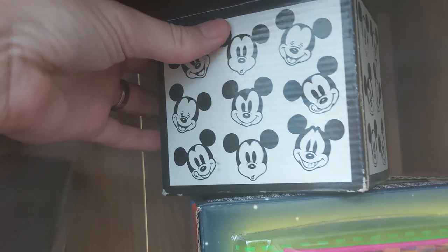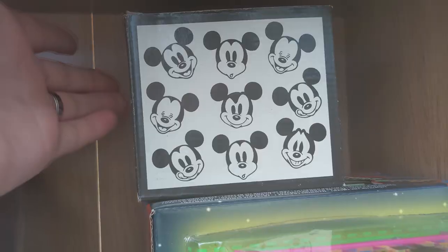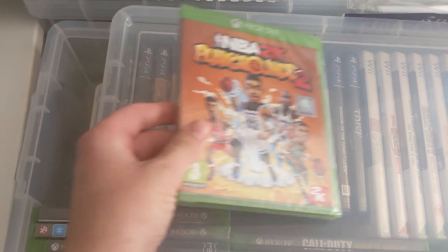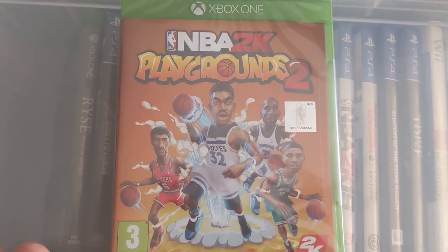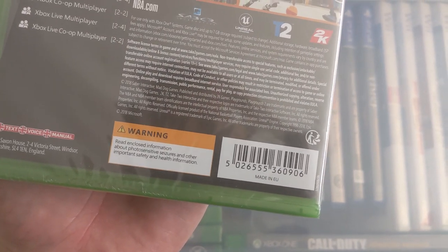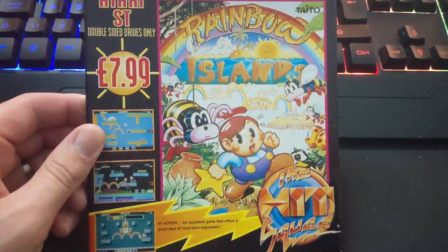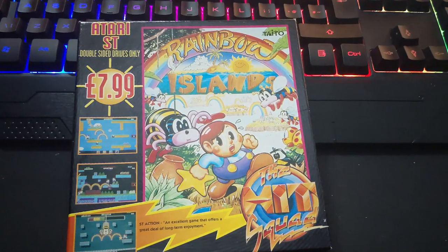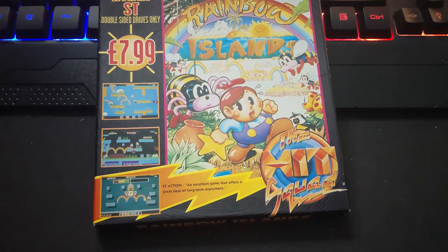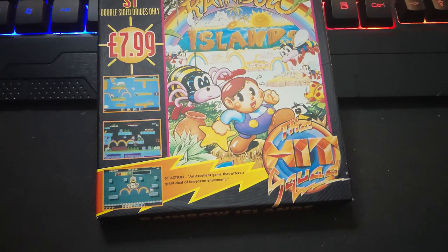It's a lovely Many Faces of Mickey Disney mug — owes me about four quid I think. Then, going big bucks — 9.99 all in for NBA 2K Playgrounds 2. Anyone remember what it owes me? Because I sure as hell don't. Rainbow Island on the Atari ST sold for 19.99 to Italy on the GSP.